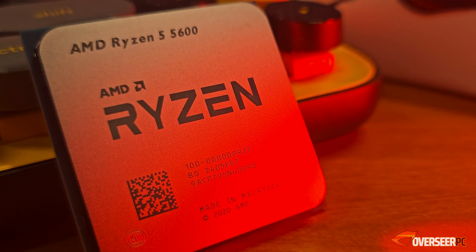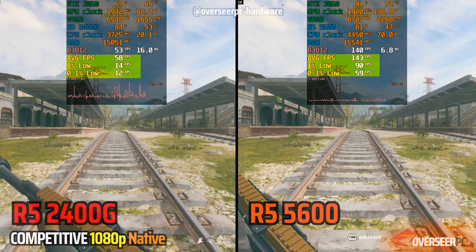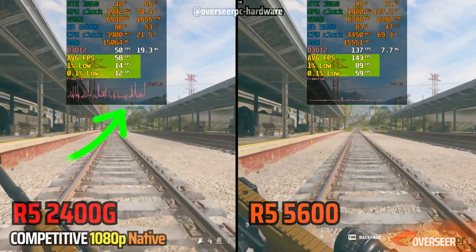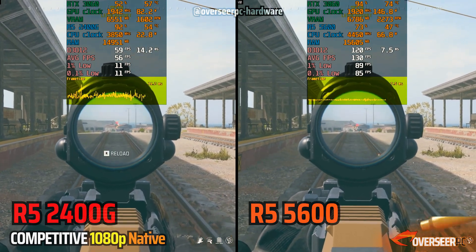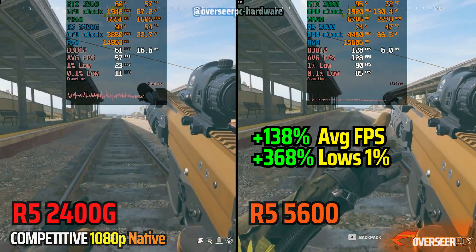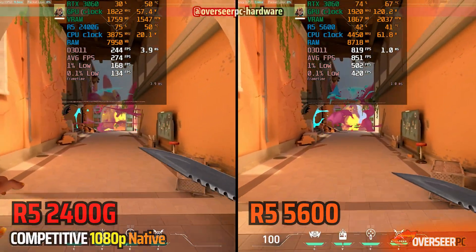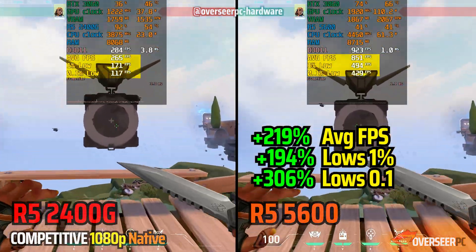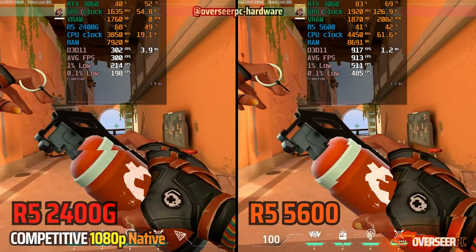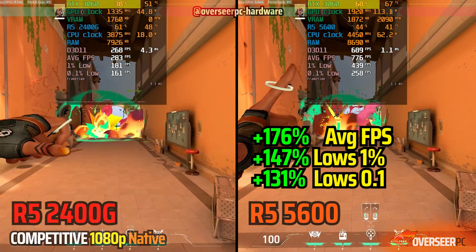Now that we've seen the 2400G with the RTX 3060, let's compare it against the modern AM4 Ryzen 5600. In Warzone, it's a night and day difference — the 5600 gives much better frame time stability compared to the stuttering mess with the 2400G. In Valorant, it's also night and day: about 800–900 FPS with the 5600 compared to about 280 FPS with the 2400G. The RTX 3060 is able to be utilized much more with the 5600.